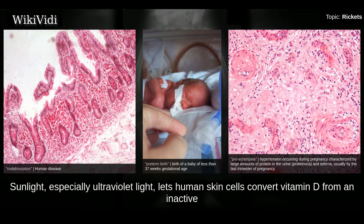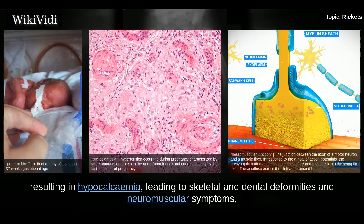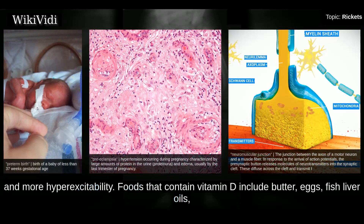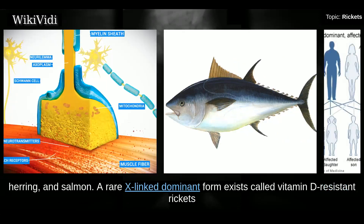Sunlight, especially ultraviolet light, lets human skin cells convert vitamin D from an inactive to active state. In the absence of vitamin D, dietary calcium is not properly absorbed, resulting in hypocalcemia leading to skeletal and dental deformities, neuromuscular symptoms, and hyperexcitability. Foods that contain vitamin D include butter, eggs, fish liver oils, margarine-fortified milk and juice, portobello and shiitake mushrooms, and oily fish such as tuna, herring, and salmon.